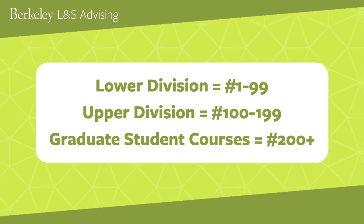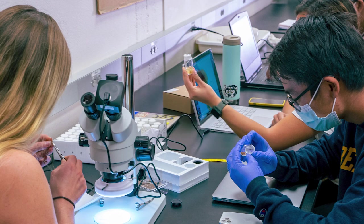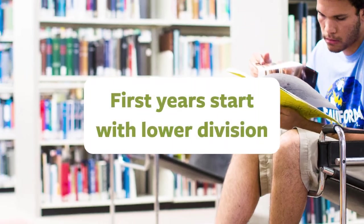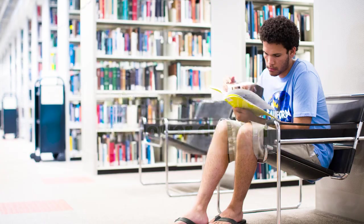Courses numbered 200 and above are for graduate students. Upper division courses are designed for junior and senior students. Often, we'll see sophomore students starting to sprinkle them into their schedules, but generally, students who start as first years will begin their academic career with lower division courses and focus more on upper division courses in junior and senior year once they've declared their major.